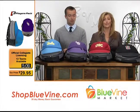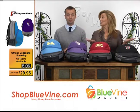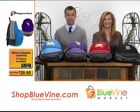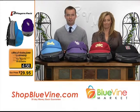We've all seen a backpack, but this is your favorite team. This is the 'where did you get that' item. Where did you get it, and where can I get one? ShopBlueVine.com, of course. Or call the number on your screen. We're going to show you some of the details of these great player packs.